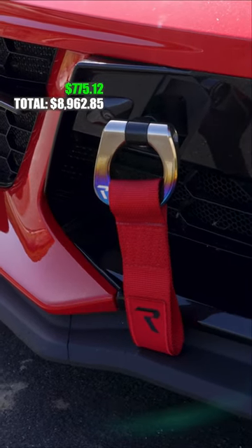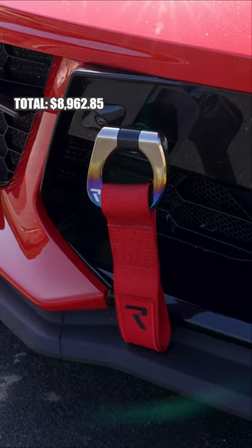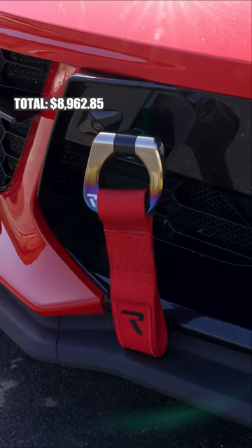That's because I got a discount on them — they are usually more, but thankfully I had that discount. As for the straps, those were $35.12.